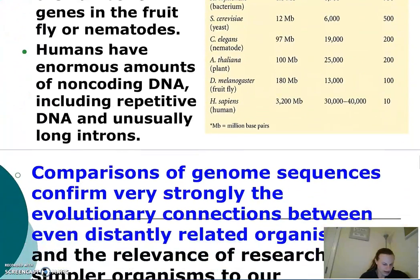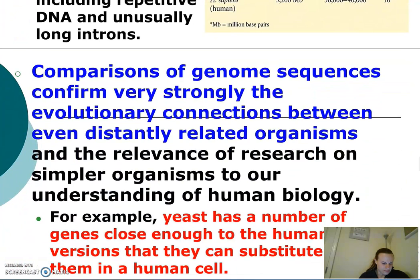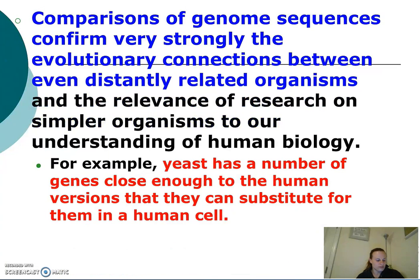By comparisons of genome sequences, scientists confirmed very strongly the evolutionary connections between even distantly related organisms. The evidence provided by these comparisons showed how genetically similar we all are.